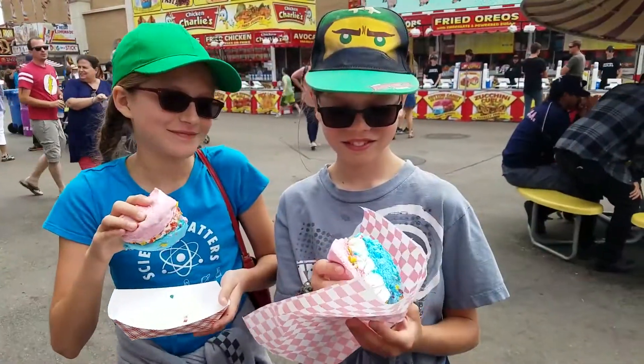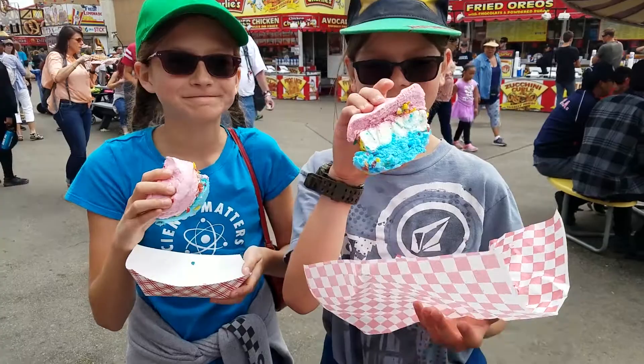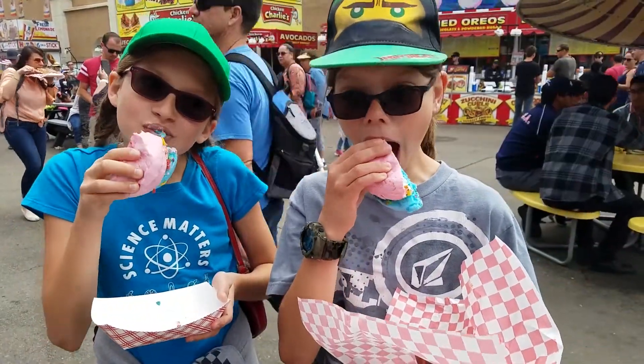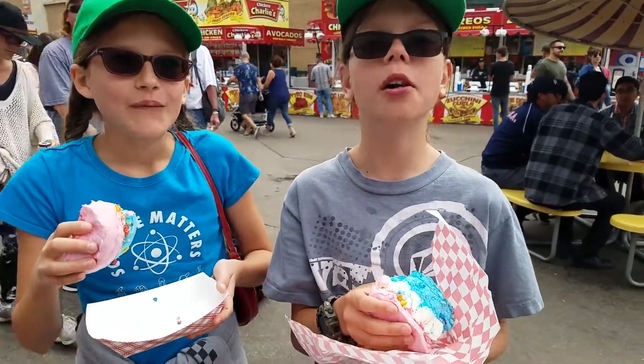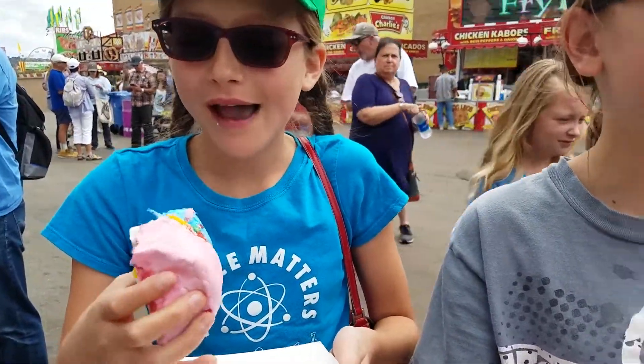Chicken Charlie's! The big kids are sharing the cotton candy ice cream sandwich and they're going to let you know how they feel about it. Go for it guys. What's it taste like? It's good! It's like squished cotton candy and ice cream.